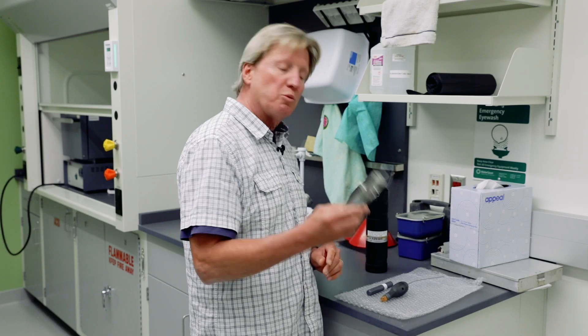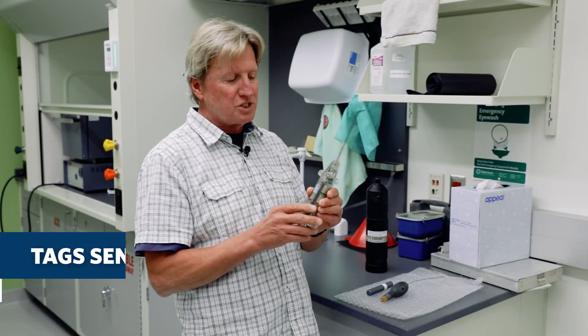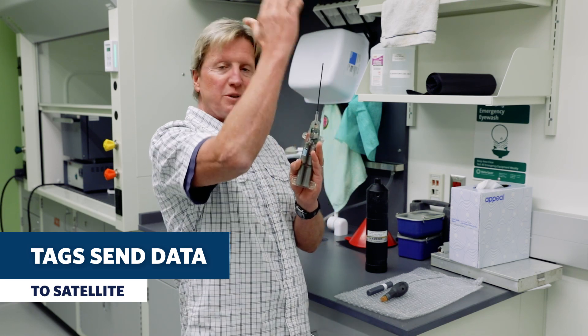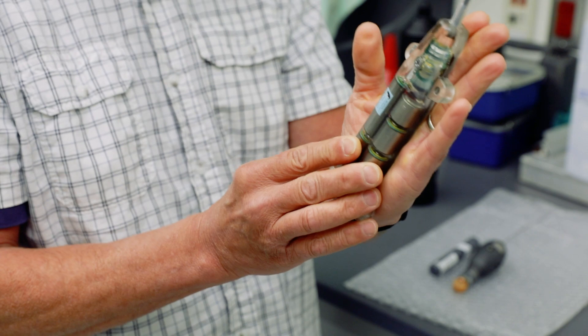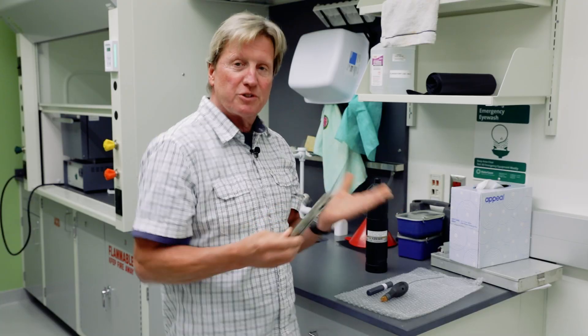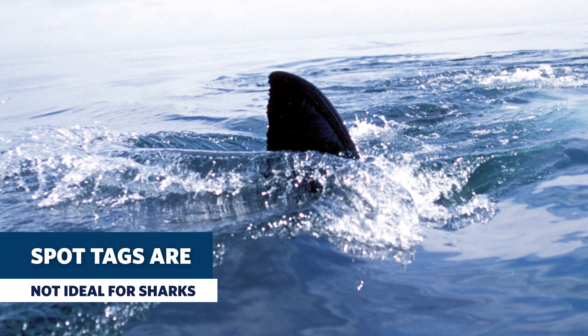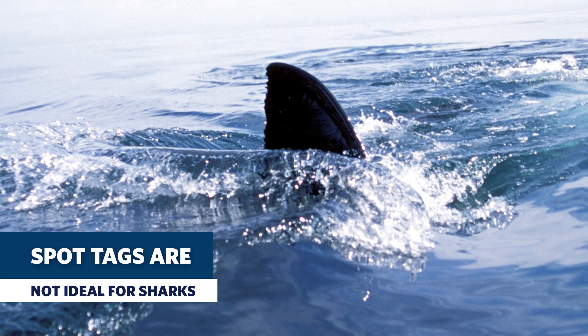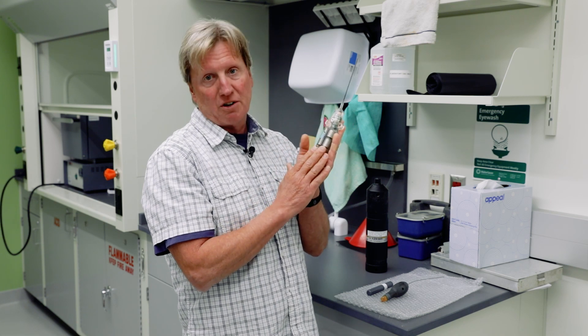Every now and then we'll use one of these tags. This is called a spot tag, and the way it works is anytime the shark is at the surface it transmits to a satellite and tells us where it is at that moment. The downside is that we have to capture the shark, handle the shark, and bolt this to the dorsal fin — which stresses the shark out to some extent. And if the shark doesn't come to the surface, we don't hear from it again.